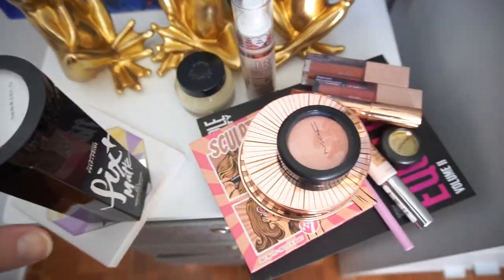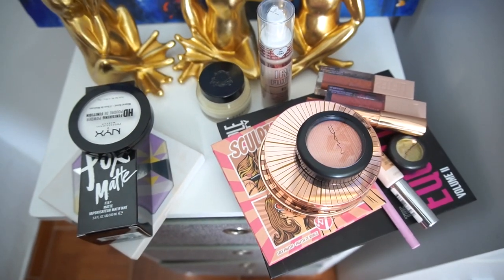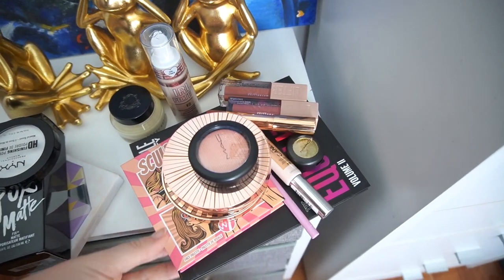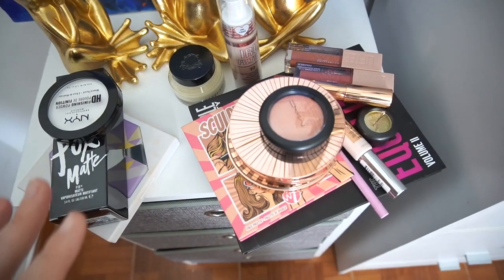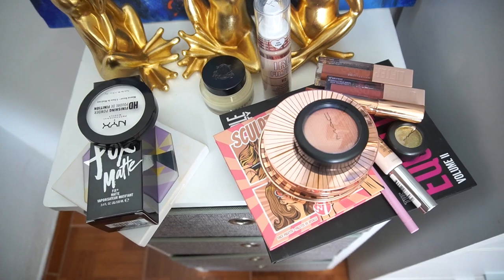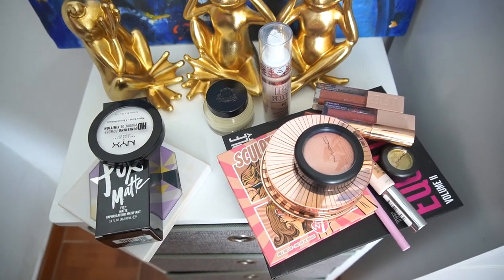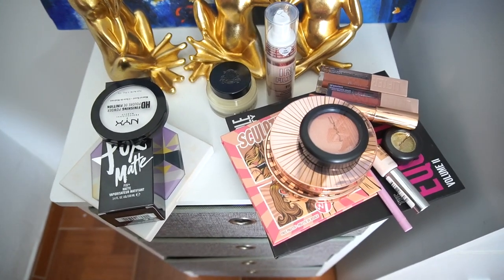These are all the new items I'm taking out this month to work on, along with all the other ones I was still working on. Hopefully it's a good mix of items — it's a little bit more fall time for me. Thank you so much for watching. Like and subscribe if you'd like to, as always, and I'll see you all next time. Bye.